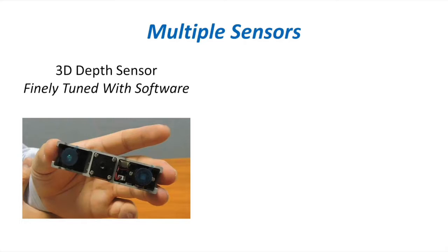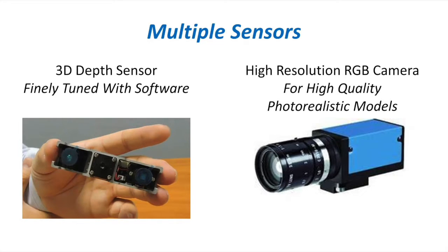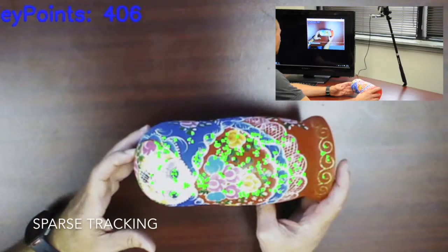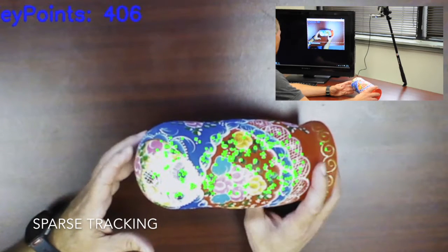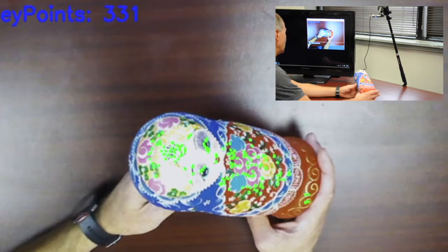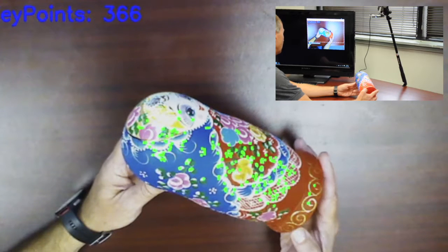Starry Night can also take in data from a 3D depth sensor paired with a high-resolution RGB camera, which allows for the capture of very high-quality photorealistic models. Starry Night also employs a tracking technique known as Sparse Tracking, which uses color information to identify key features, reducing the need for dense 3D depth data.